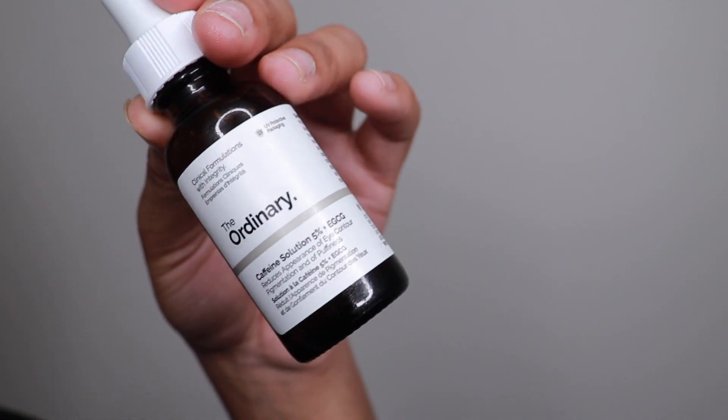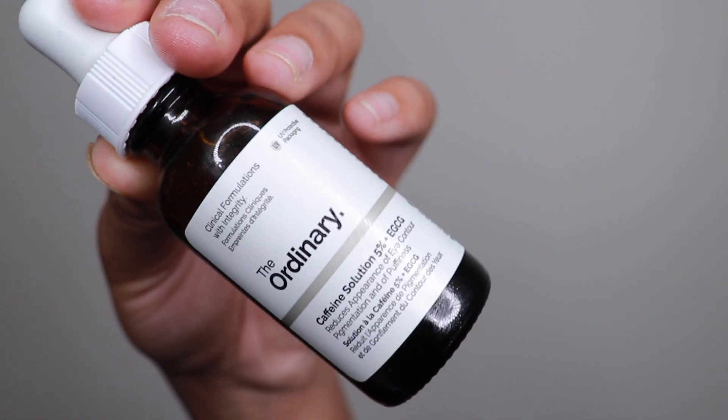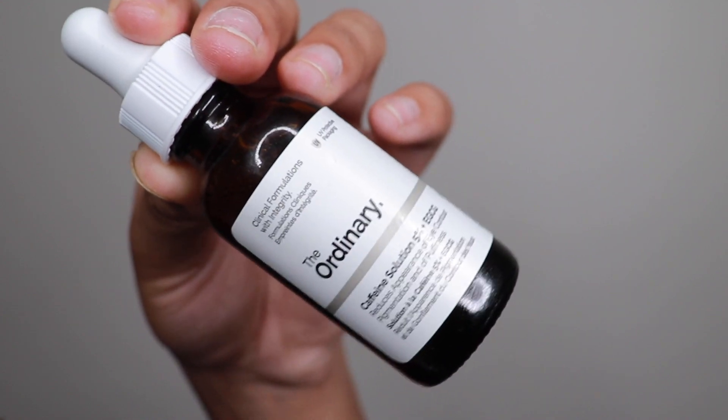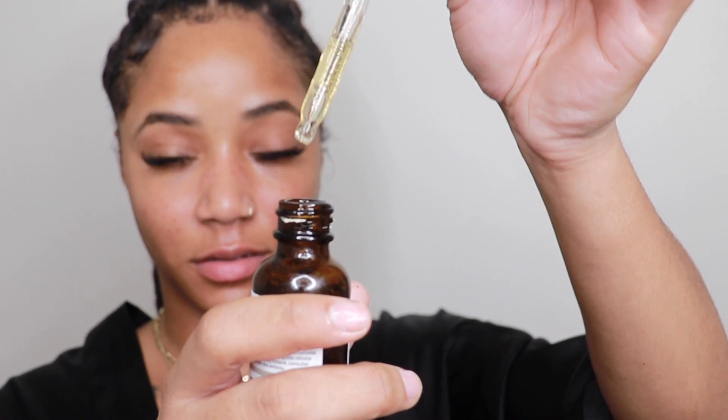Now we're going in with my under-eye treatment. For under my eyes I use The Ordinary 5% Caffeine Solution Plus EGCG — it reduces the appearance of eye contour pigmentation and puffiness. I apply one drop under each eye and use my ring fingers to rub it in.